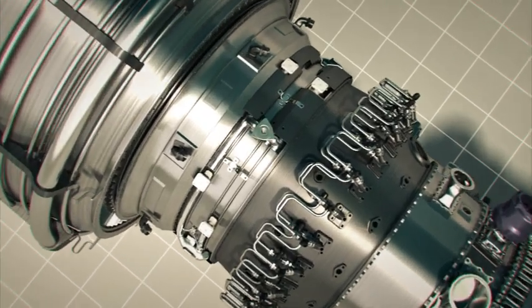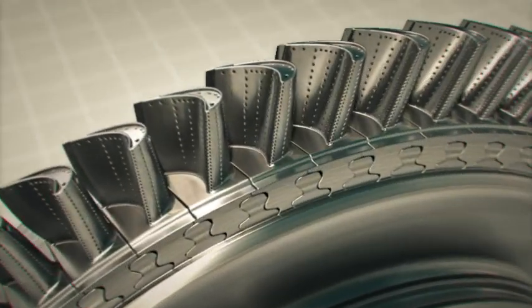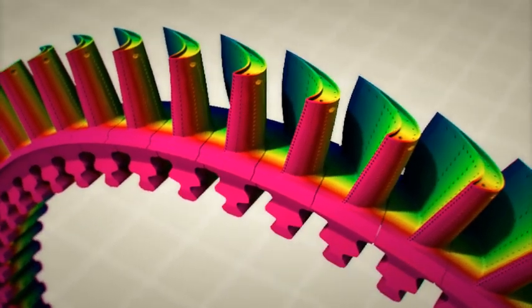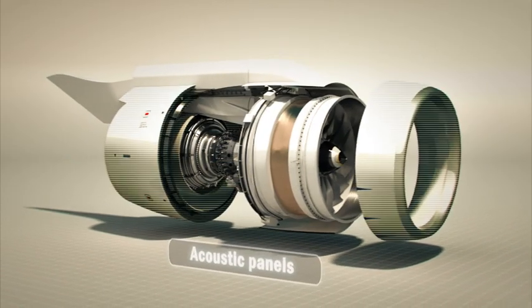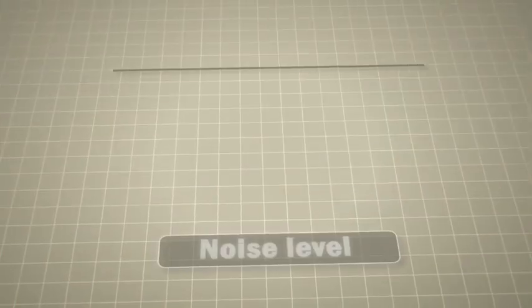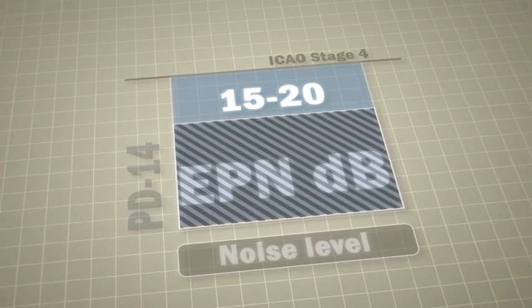PD-14 is a noiseless engine. 3D aerodynamic design of components, bypass ratio increase to transfer into the low-frequency area, as well as the latest generation efficient acoustic panels, make it possible to reduce noise levels sufficiently. Noise has an essential margin as compared to the advanced ICAO standard.